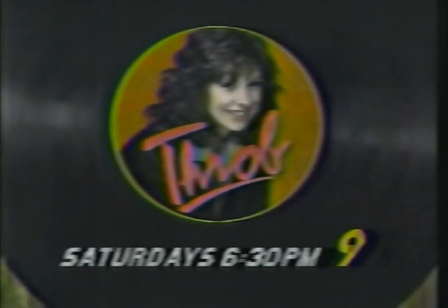Watch out for Throb, the new hit comedy series where a single mom is out to prove you're never too old to rock and roll. Starring Diana Canova. Saturdays on Channel 9.